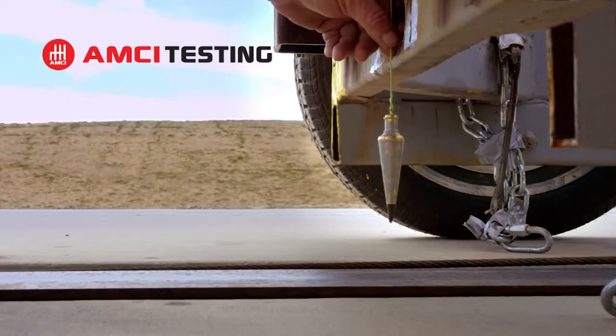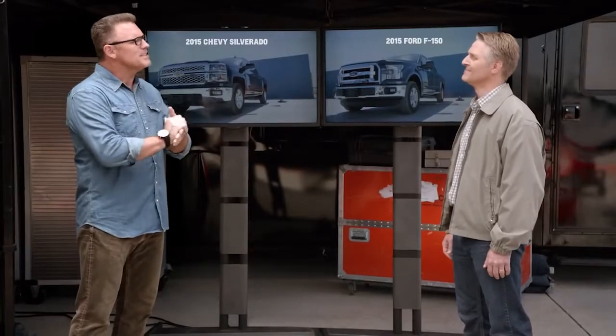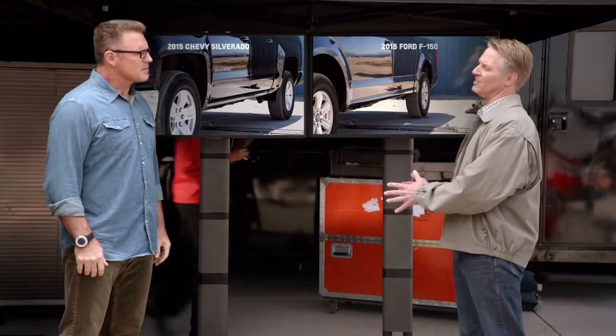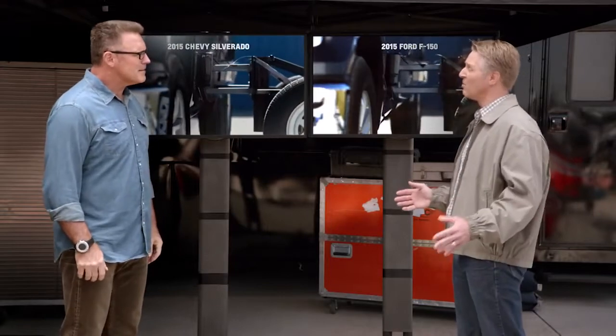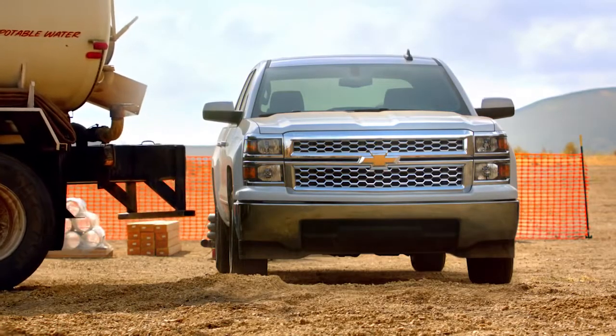Chevrolet hired an independent firm called AMCI Testing to find out. Recently, at a test facility in California, AMCI Testing took eight trucks — four Silverados and four F-150s — and they inflicted some damage on them using identical test procedures. They basically recreated what would happen when a large truck backs into the side of a vehicle, like on a job site.